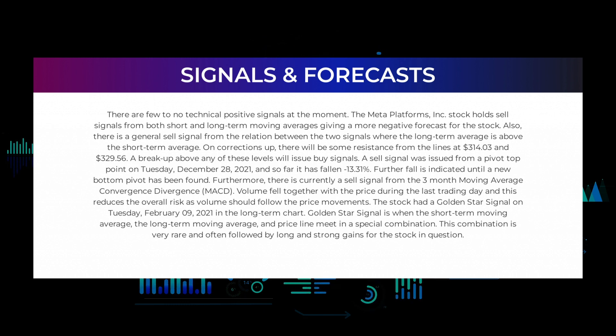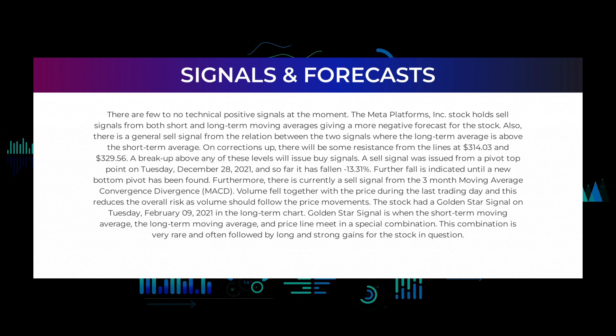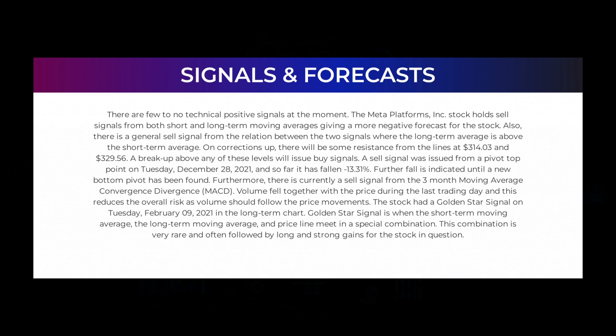On corrections up, there will be some resistance from the lines at $314.03 and $329.56. A breakup above any of these levels will issue buy signals. A sell signal was issued from a pivot top point on Tuesday December 28, 2021, and so far it has fallen minus 13.31%. Further fall is indicated until a new bottom pivot has been found. Furthermore, there is currently a sell signal from the three-month moving average convergence divergence (MACD). Volume fell together with the price during the last trading day, reducing overall risk as volume should follow price movements.